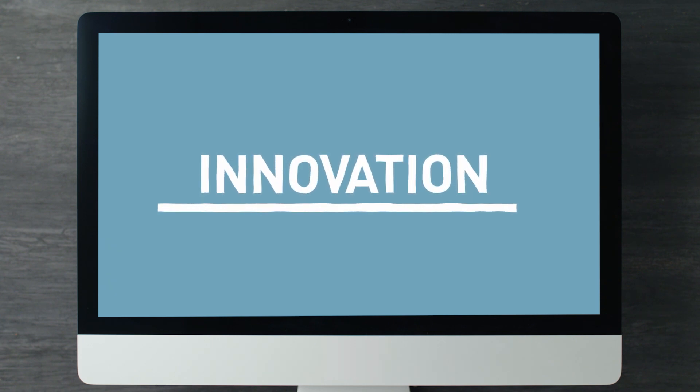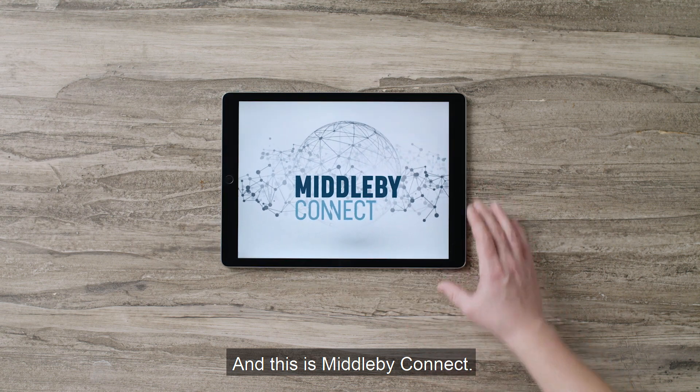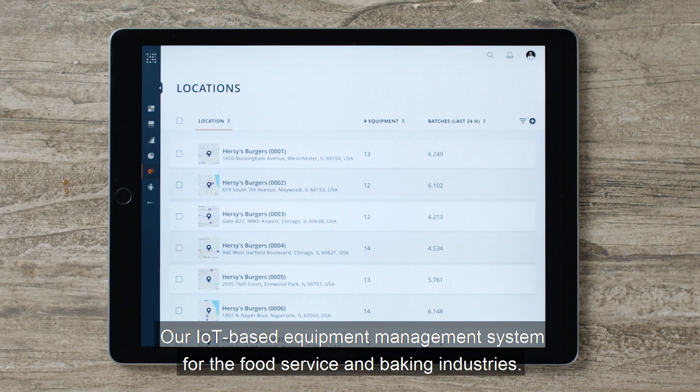This is innovation. This is Middleby. And this is Middleby Connect, our IoT-based equipment management system for the food service and baking industries.